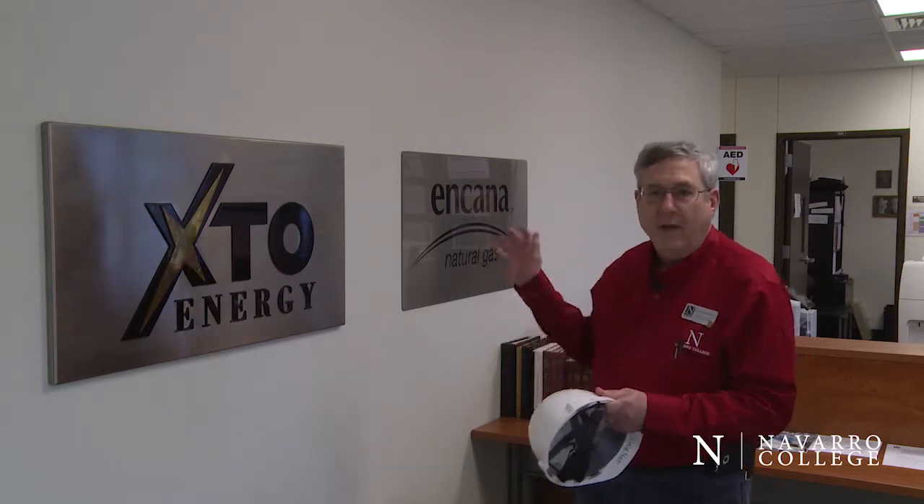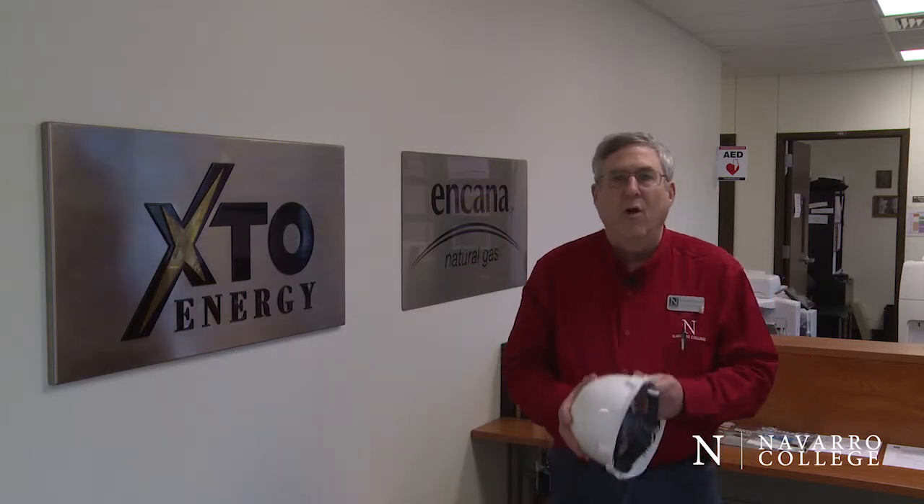Hi, I'm Dr. Capone and I want to welcome you to Navarro College Petroleum Technology. This 17,000 square foot facility was built in 2010. We moved in in 2011 and it was built thanks to the generous contributions of our two sponsoring companies, XTO and Encana, along with the Navarro College Board of Trustees. And we've been excited to be in this building ever since the beginning.